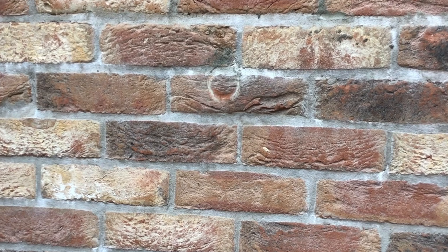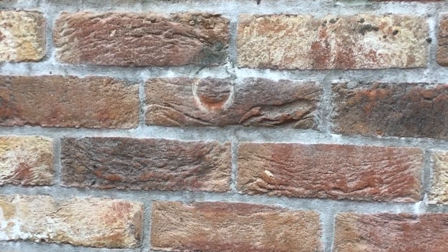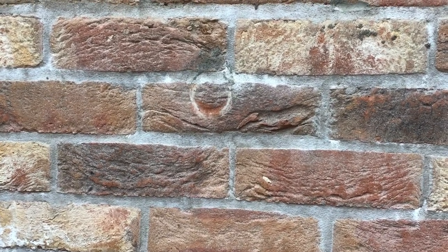Unfortunately you can see where the scaffolding has been against the brickwork with no protection. That brick now needs taking out and replacing.